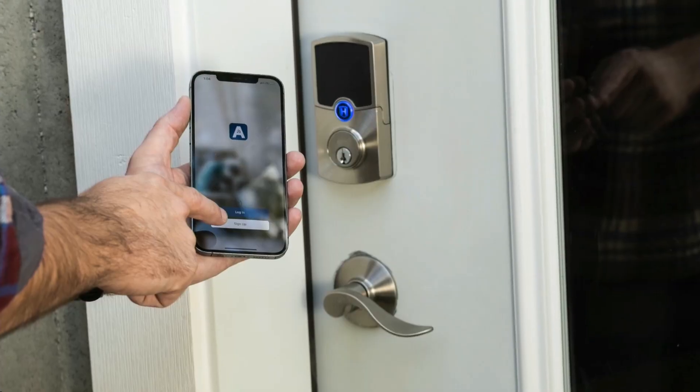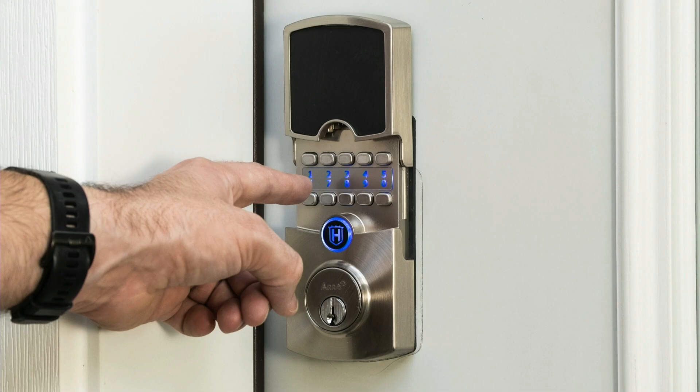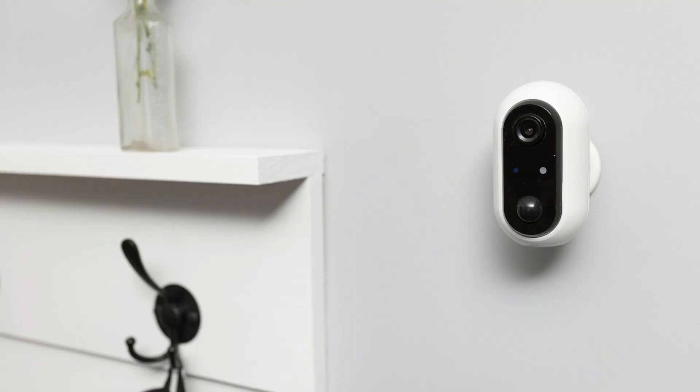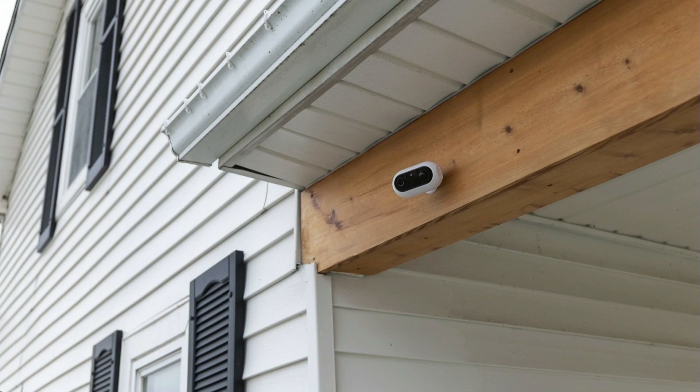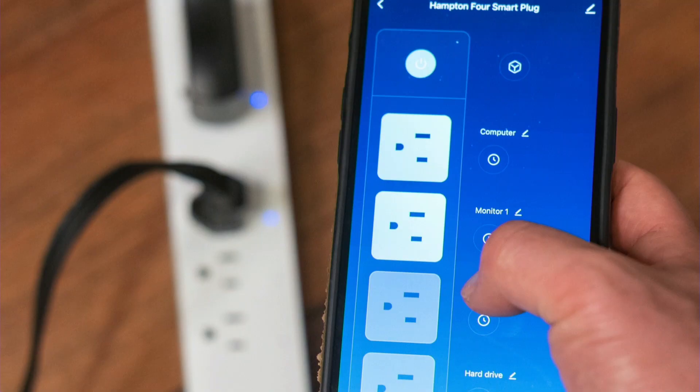Anchored in security, Array by Hampton, a trusted industry leader for more than 30 years, offers a comprehensive suite of stylish connected smart home products to make life easier and safer. They have everything from smart locks, indoor and outdoor security cameras, lighting, video doorbells, and power solutions — and all of these include state-of-the-art technology controlled by one app that is simple to set up for even a tech novice.